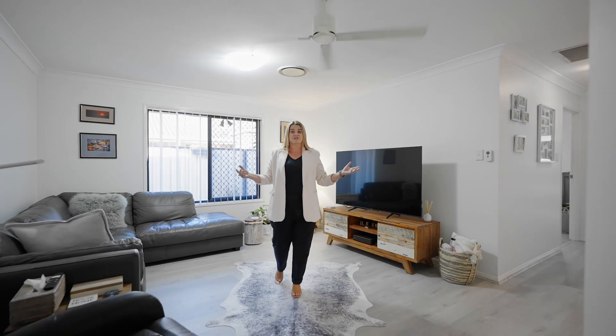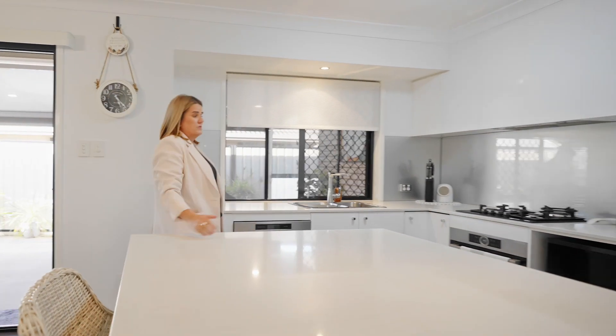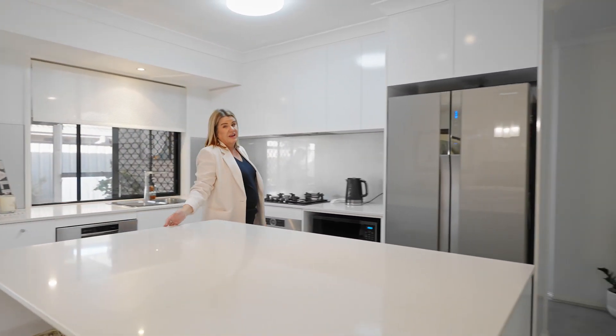Besides all the renovations, I also love the space this home allows. From the perfect size bedrooms, multiple living areas, it'll fit the largest of families. You'll never be short of space.